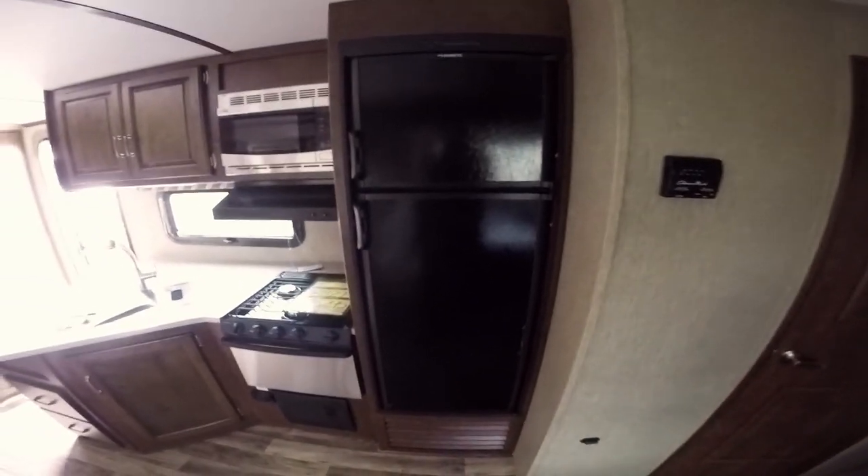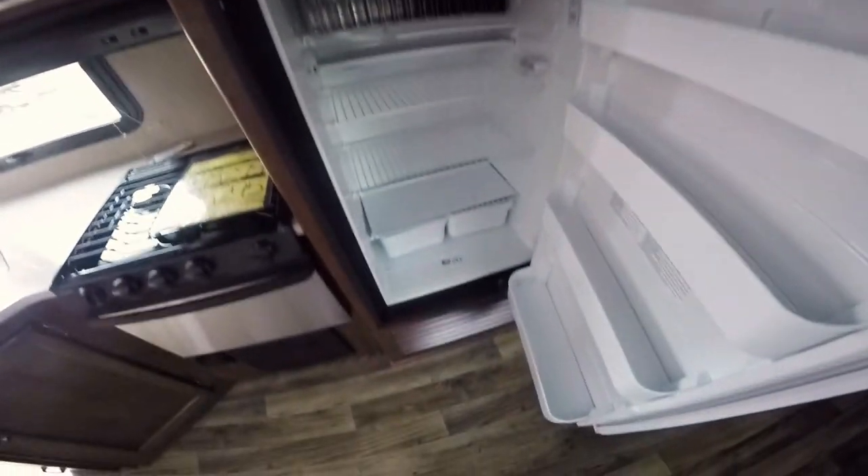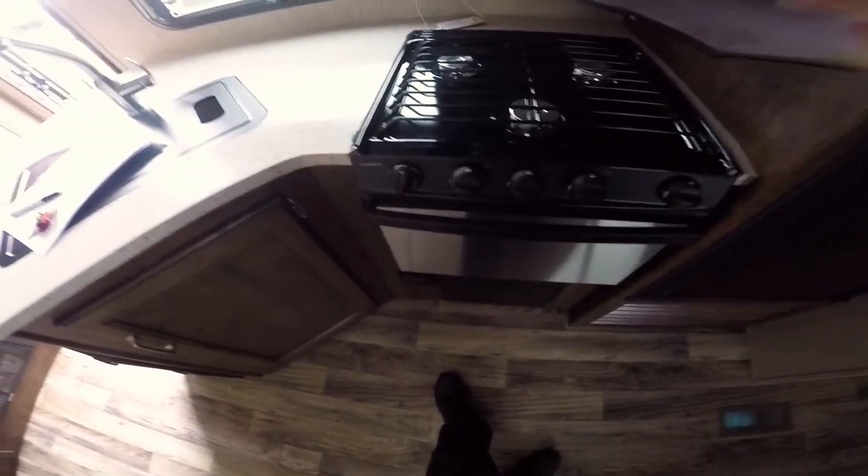There's a big 8 cubic foot Dometic refrigerator, three gas burners on the stove, and a microwave. All these cabinet doors are real wood.